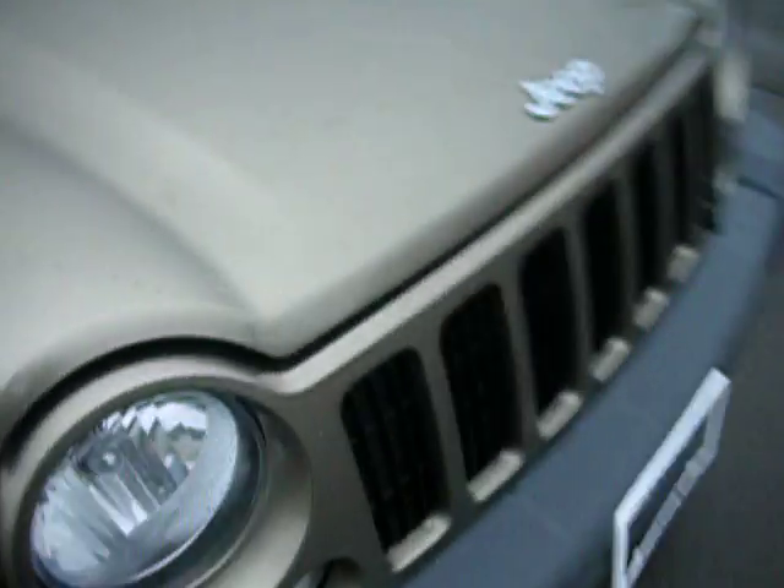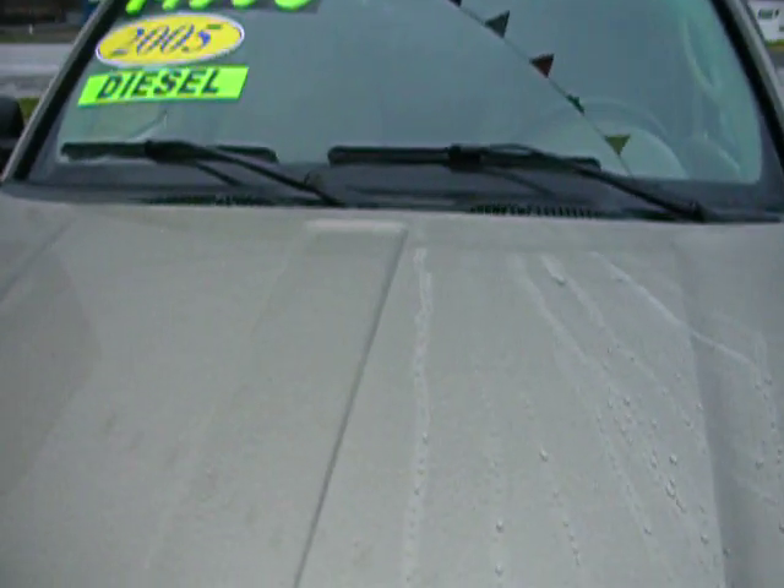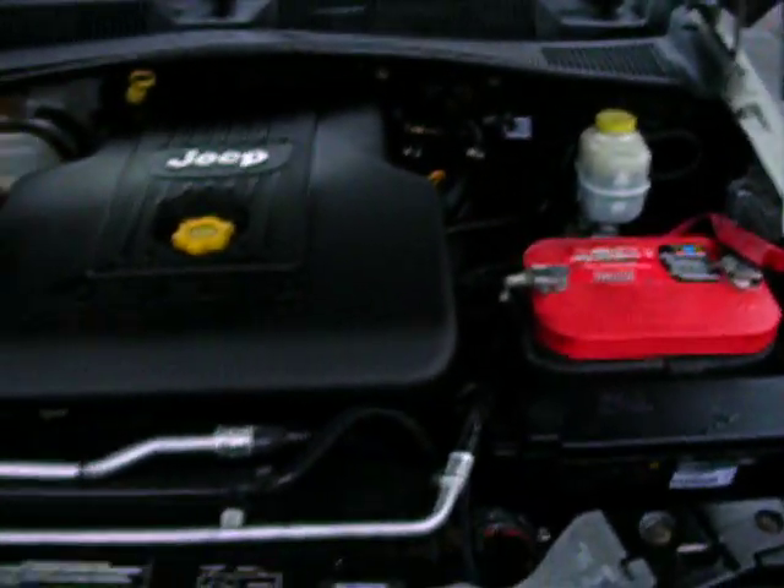Got good rubber on it, all the jams and everything are nice and slick, beautiful front end on it. Common rail 2.8.